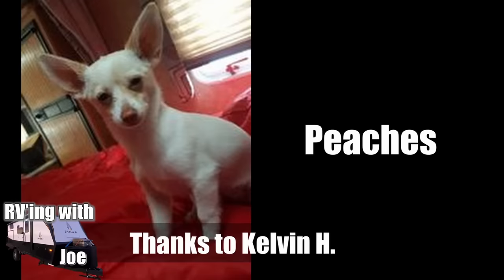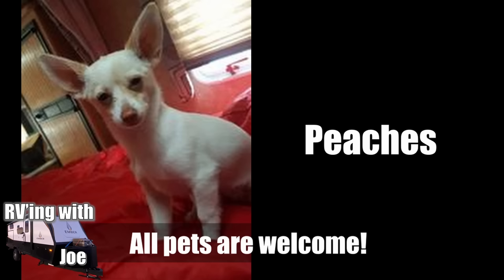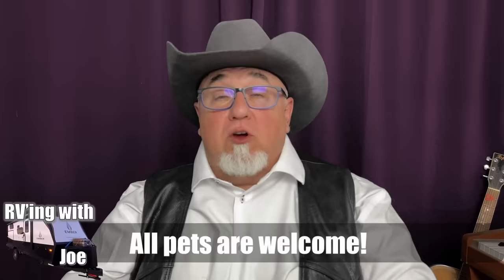Kelvin sent this in with a great idea: what about RVing dogs? So if you've got your dogs in your RV, send your dog pics to me as well. Let me know the names of the dogs. This one's called Peaches. Kelvin, you also mentioned your other dog Goofy, but I didn't see a pic, so send me a pic of Goofy and I'll put Goofy in next week.